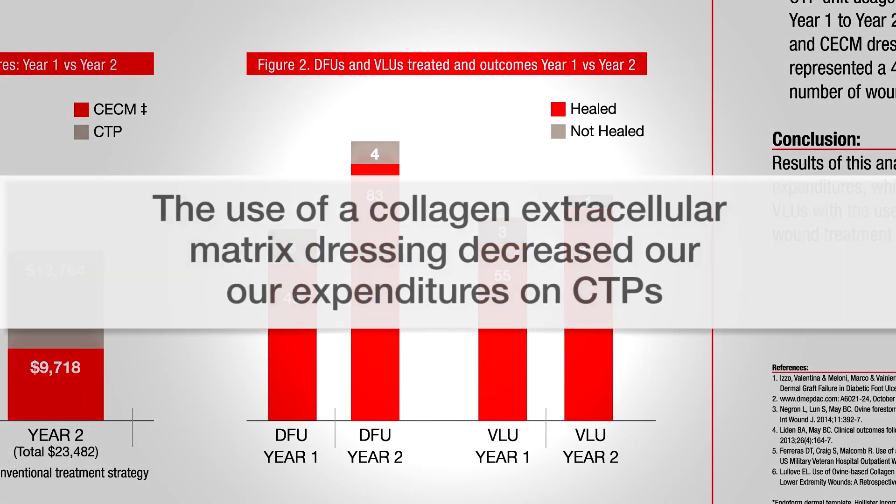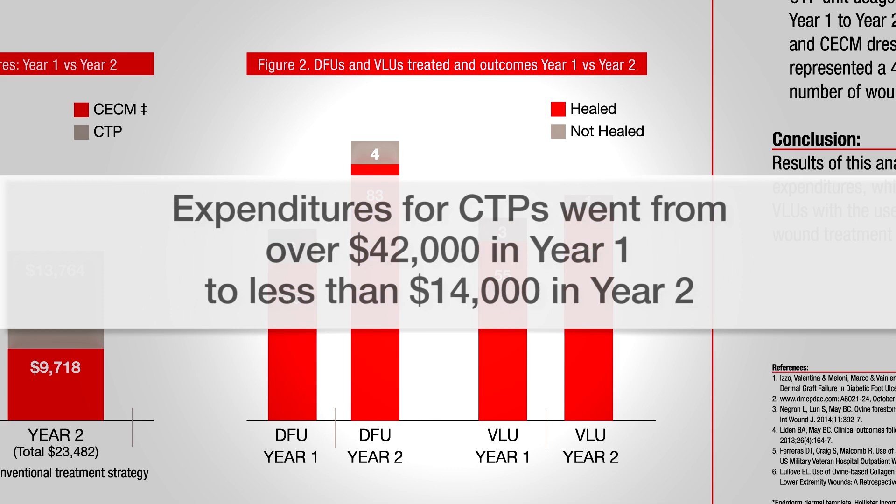Use of the collagen extracellular matrix products decreased our expenditures for CTPs. We saved quite a bit of money from year one to year two on CTP use because of using the collagen extracellular matrix dressing, and that was the only change in my algorithm. I did all my pre-evaluation the same, ordered the same tests at the same frequency, saw them the same amount of time — we didn't change anything else.